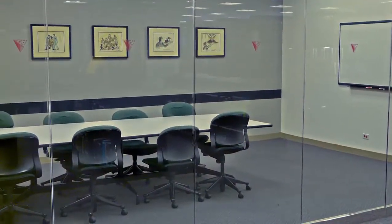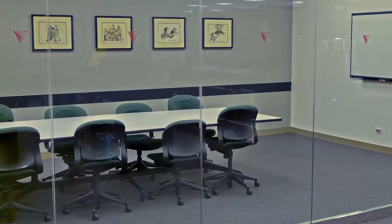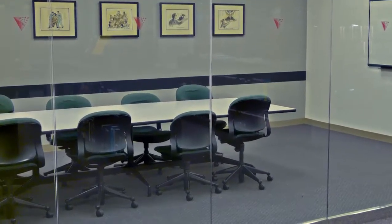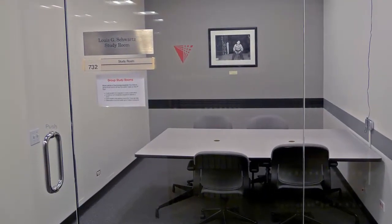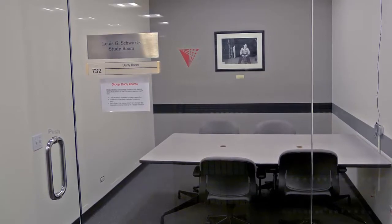Study rooms located throughout the library provide comfortable seating and work areas for groups of students. Students can reserve these rooms for up to one hour per student per day by visiting the service desk on the ninth floor.